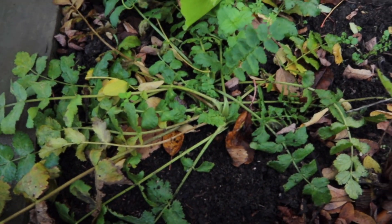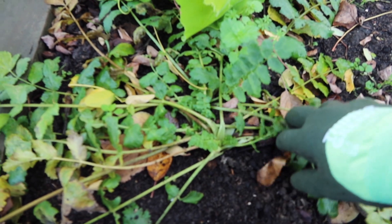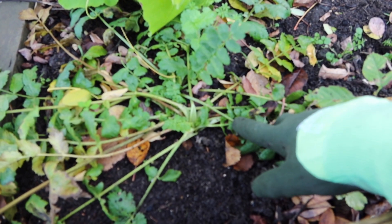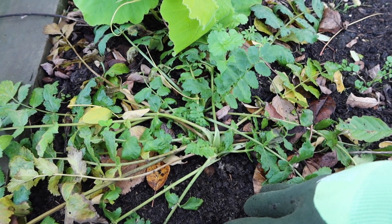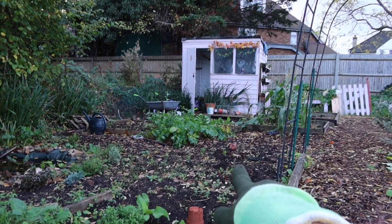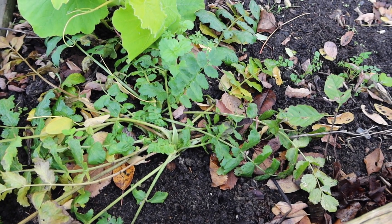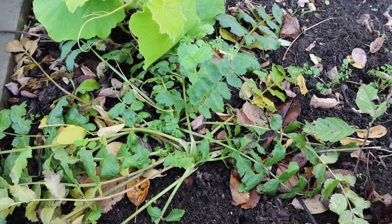Down here there's a rogue parsnip — I noticed it earlier in the year. It looks just like the ones I purposely grew over there, and it's flopped over the same way. Someone told me that when parsnips flop like that — like a cat sat on them — it means they're ready to pick. I'm going to dig this one up since it's a rogue one. My intentional parsnips are all the way over there, but this one just decided to gate-crash — and I'm happy because I get to eat it!